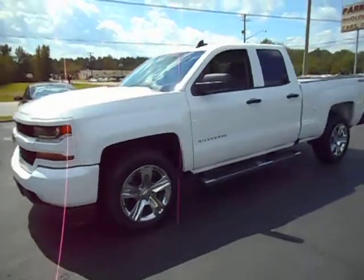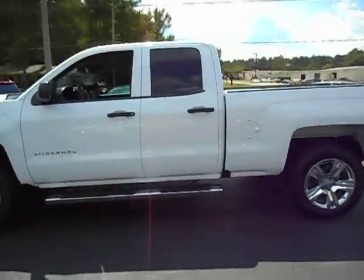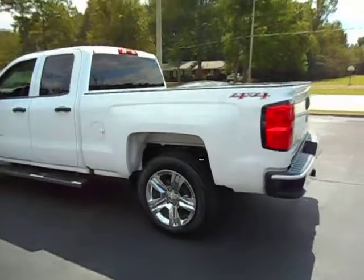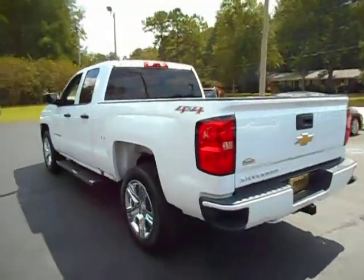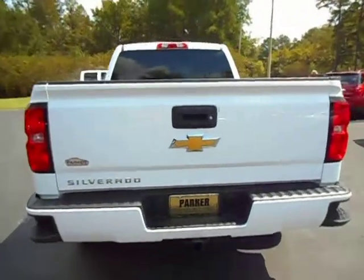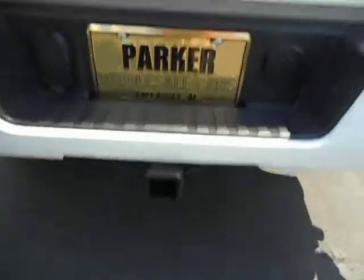Hello again everybody, this is Jeff with Parker Wholesale Cars. Today I'd like to show you this 2017 Chevrolet Silverado double cab four-wheel drive Custom. This truck is absolutely like new — trailer tow, backup camera.